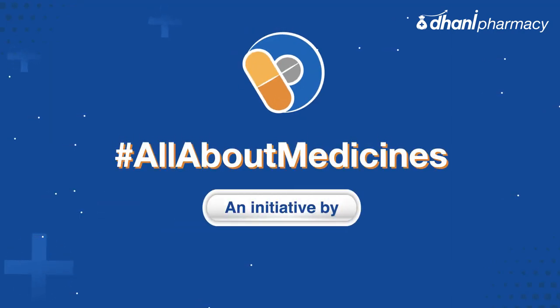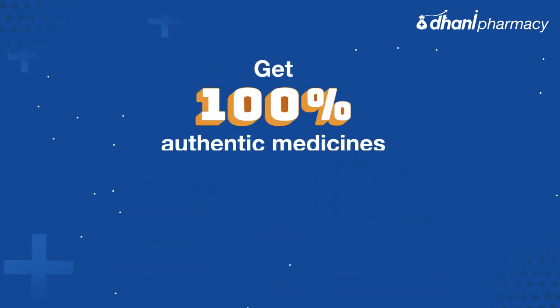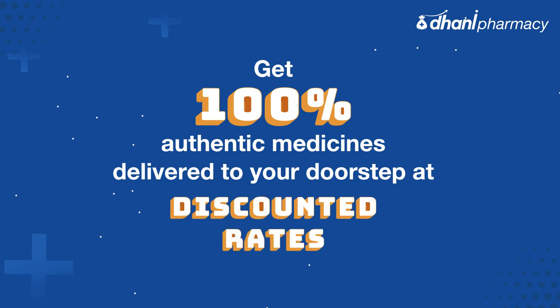Welcome to All About Medicines by Dhani Pharmacy, your one-stop source for all medicine facts. Get 100% authentic medicines delivered to your doorstep at discounted rates.